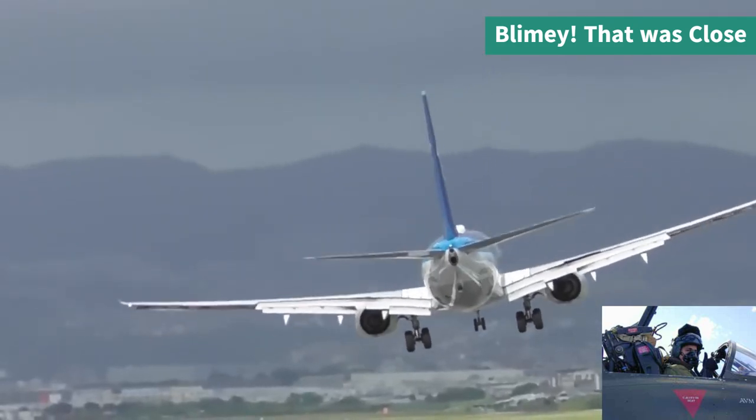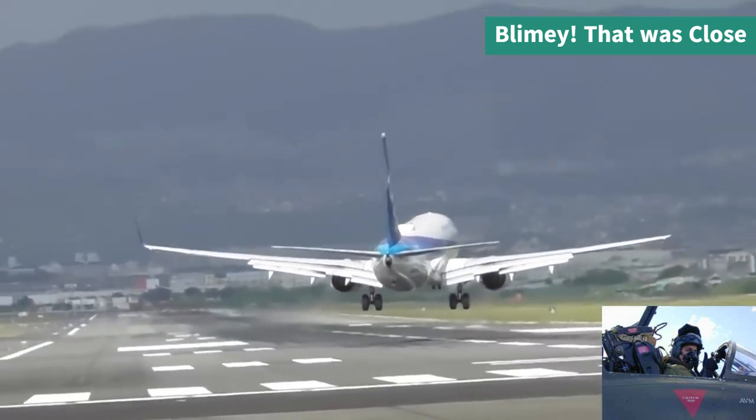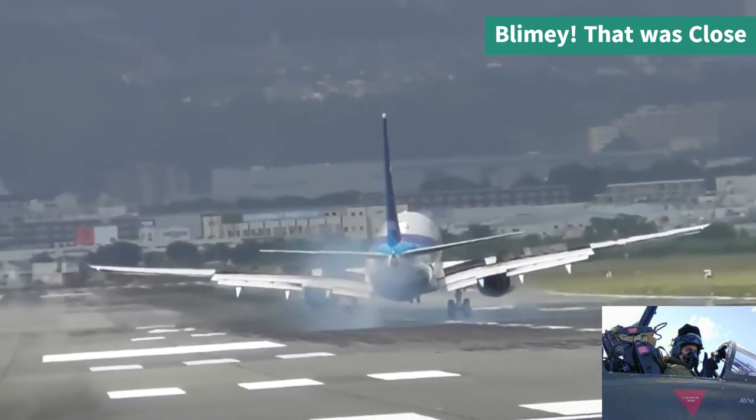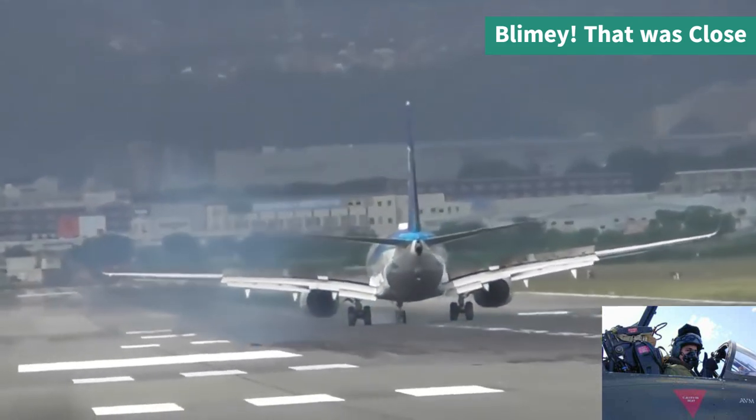A great example of a superb landing in a very heavy crosswind. The pilots do very well to maintain direction on the runway and bring it to a safe stop.